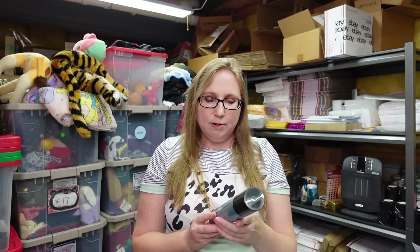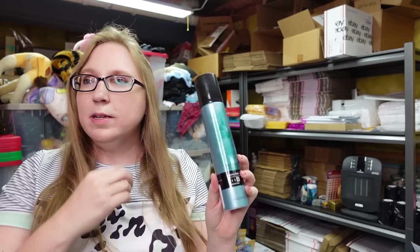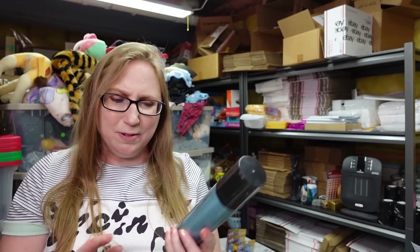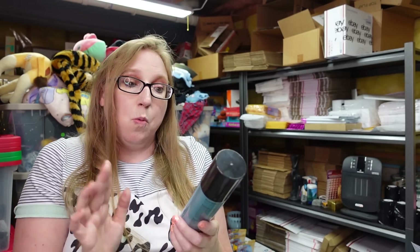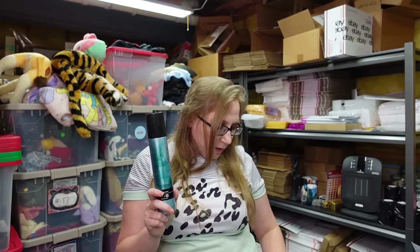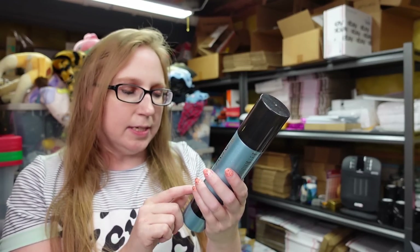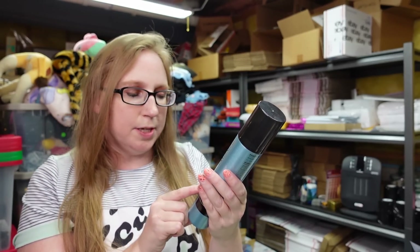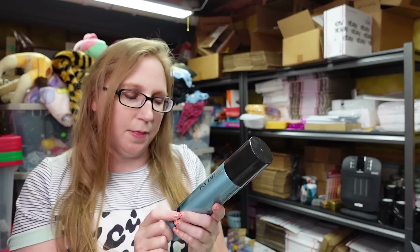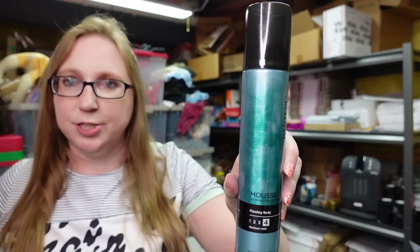This also came from a beauty tray at the auction — this is a Pantene hair mousse. Some hair products have been discontinued, and when I looked this up, some were selling kind of high. This is new. I put it on auction because I couldn't find this exact one — this one's for normal to thick hair. I put it up with a starting price of $19.99.